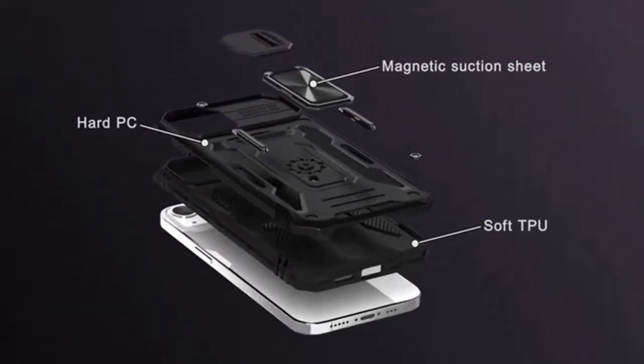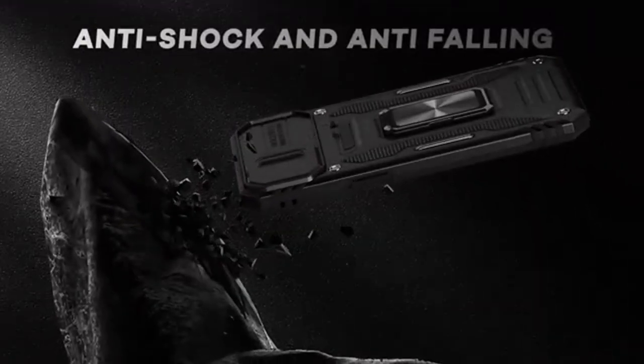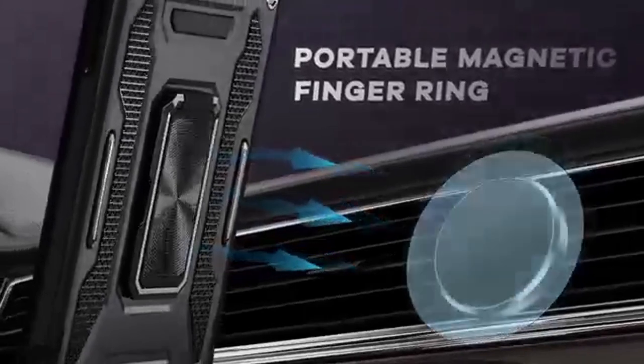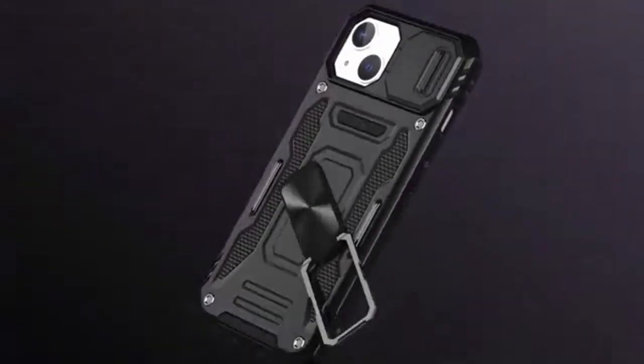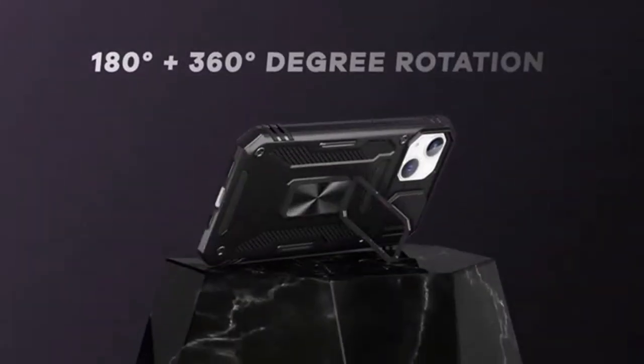The case also incorporates raised lips and a glass screen protector to safeguard the screen from damage. While the DeerLam Armor case offers comprehensive protection, it's important to note that its bulkiness may not appeal to everyone. Those who prioritize a slim, minimalist design might find the case a bit too heavy. Additionally, the sliding camera cover, while a useful feature, could potentially add a bit of complexity to the overall user experience.